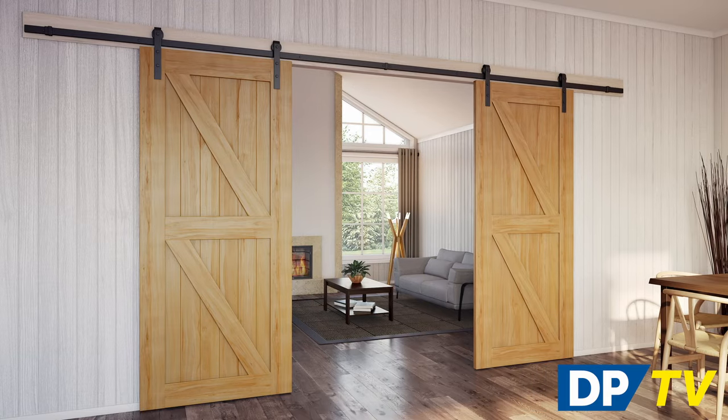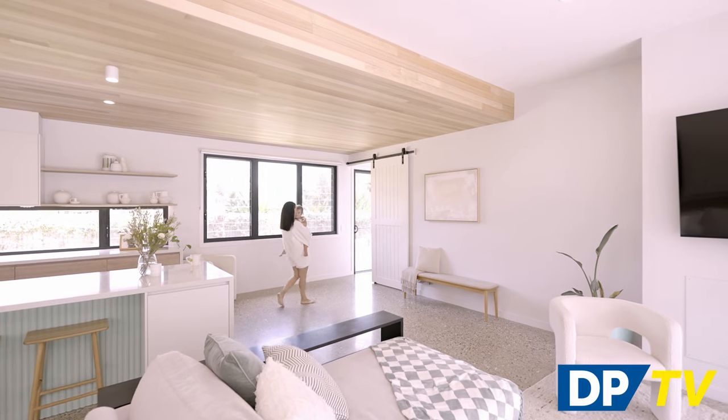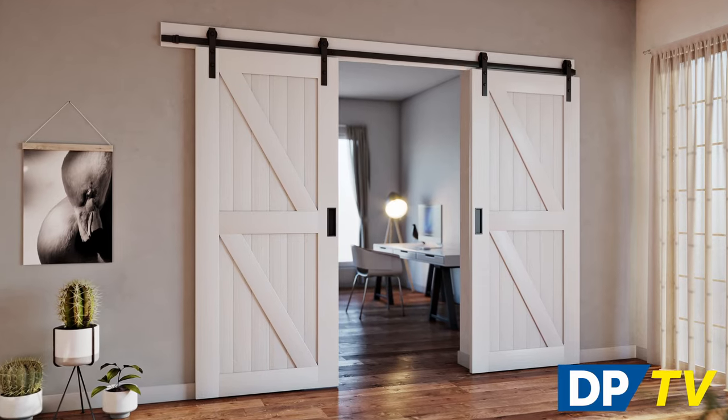If it's a contemporary feel you're after, our Glengarry barn doors are the way to go. With sleek track designs and multiple panel options, you can create a unique modern look for your dining area.